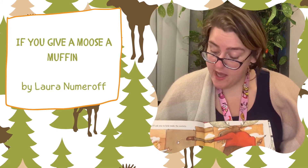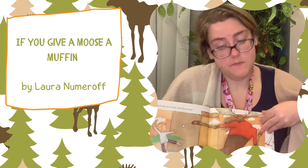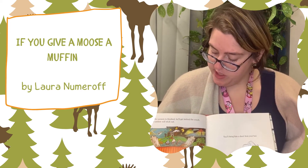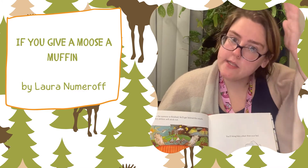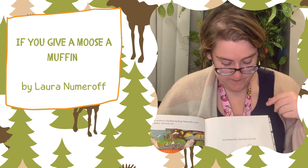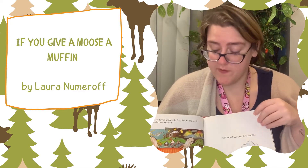Then he'll ask you to help him make the scenery. When the scenery is finished, he'll get behind the couch, but his antlers will stick up. So he'll ask for something to cover them. You'll bring him a sheet from your bed.